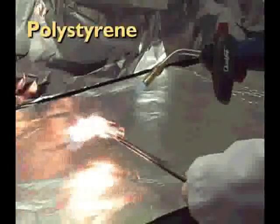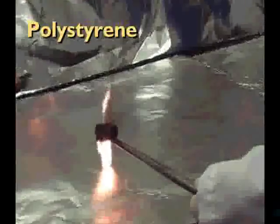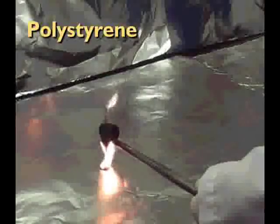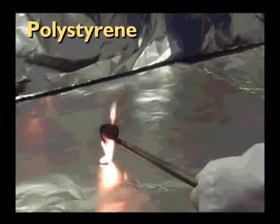A polystyrene tube is exposed to the oxy-acetylene torch and immediately combusts into flames. Note the black smoke which is released and how flaming plastic drips from the sample, due to its low oxygen index of less than twenty-one percent.